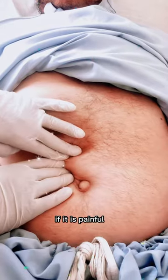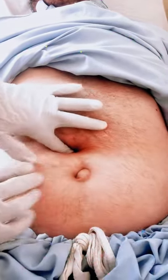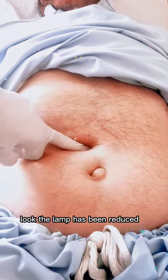If it is painful, you will not try to reduce the lump. The lump has now been reduced.